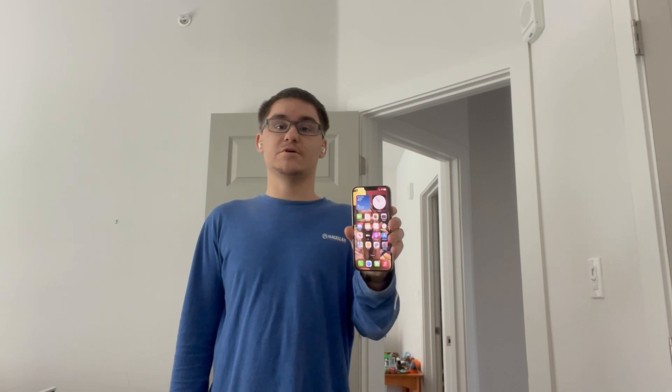Hey guys, Garrett here from iOS Pro. Today I'm going to show you guys how to make your iPhone say 'charging complete' when your iPhone is at 100%. So let's get started.